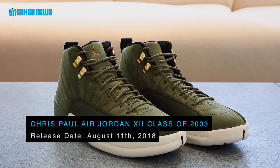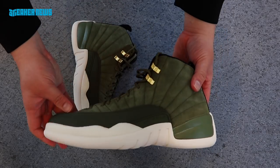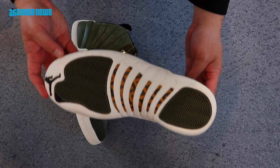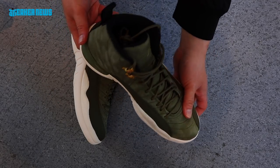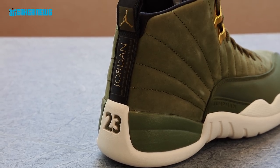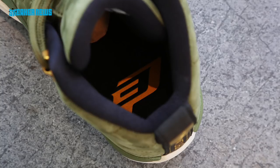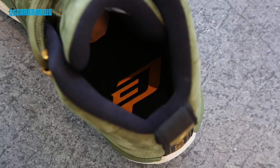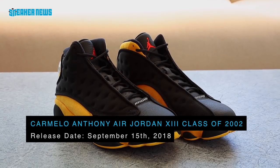Next is an Air Jordan 12 Retro inspired by Chris Paul and his high school, West Forsyth. It features the school colors of olive, sail, black, and metallic gold. Instead of classic leather, they used satin and suede. On the left insole you'll see 'Class of 2003' and on the right insole the CP3 logo. This Air Jordan 12 releases on August 11th.